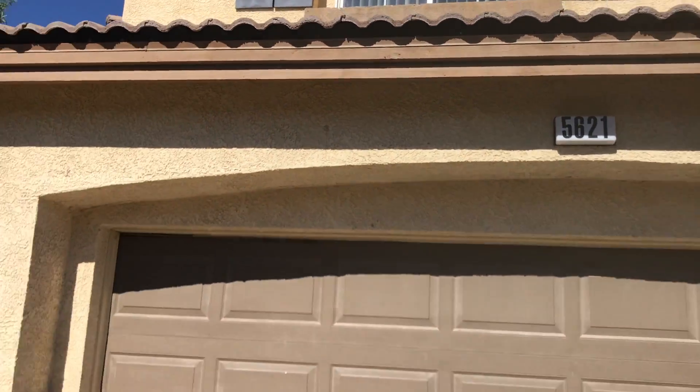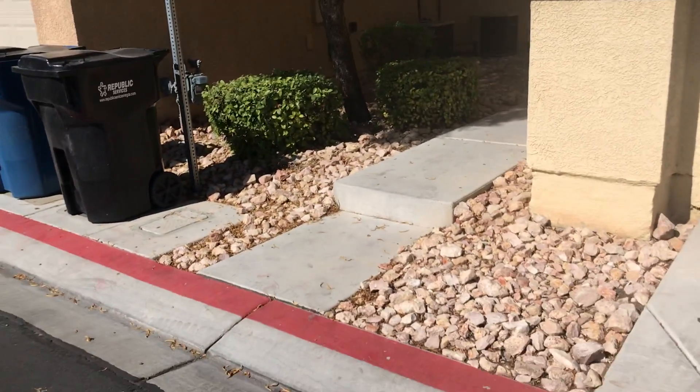Today's August 16th, 2019. We're doing a moving report for 5621 Mount Athos. We'll take a look at the exterior first.